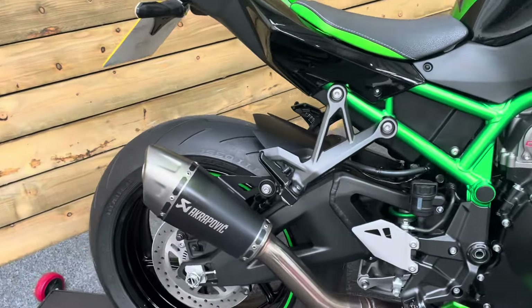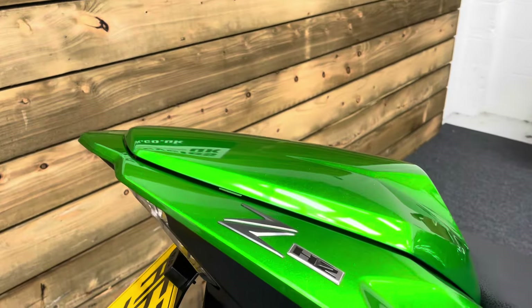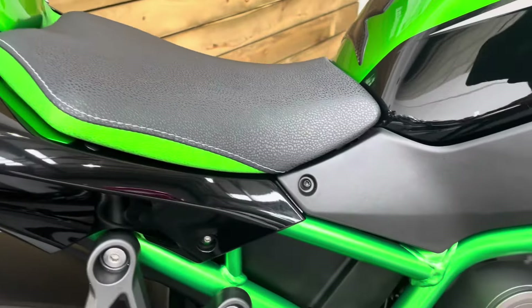The Performance trim means you get the Akrapovic silencer, which is a proper Kawasaki fitment, along with the seat cowl, and it is all in excellent condition as you would expect with just 413 miles. This bike really is immaculate.